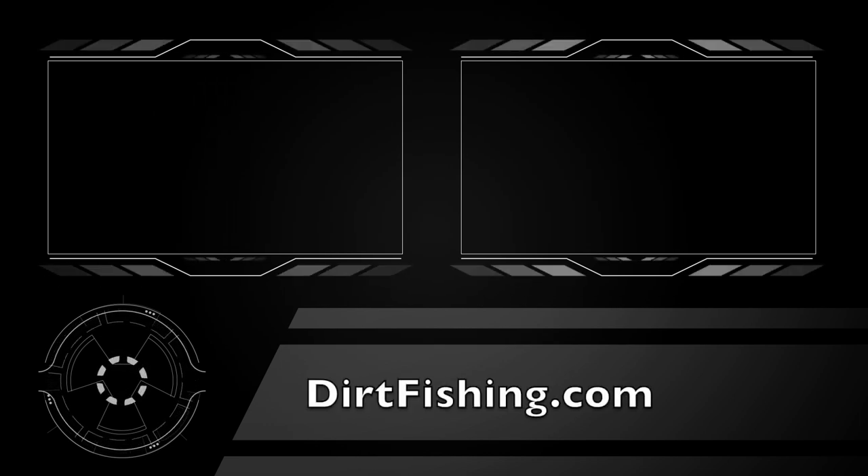And that's it for this trip, guys. If you enjoyed the video, don't forget to subscribe to my channel. Also, check out my website — dirtfishing.com. Thanks for watching.